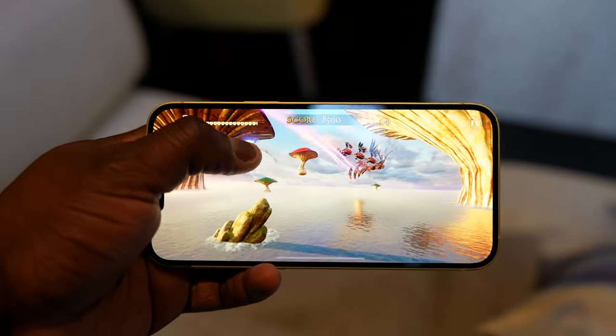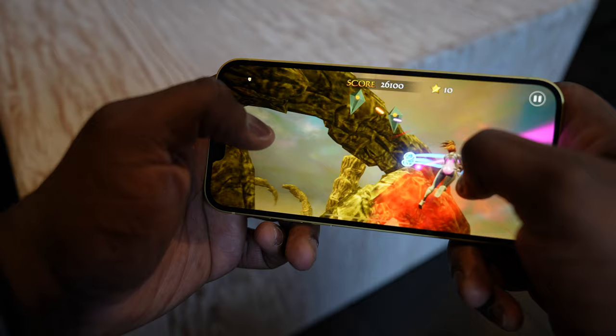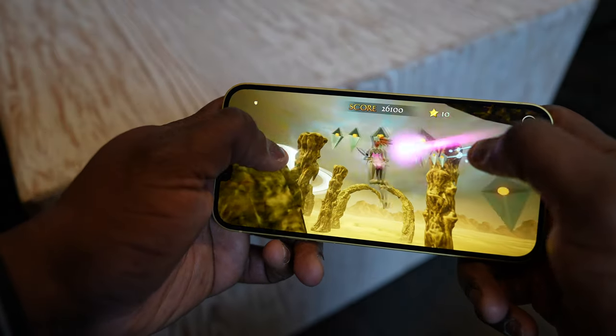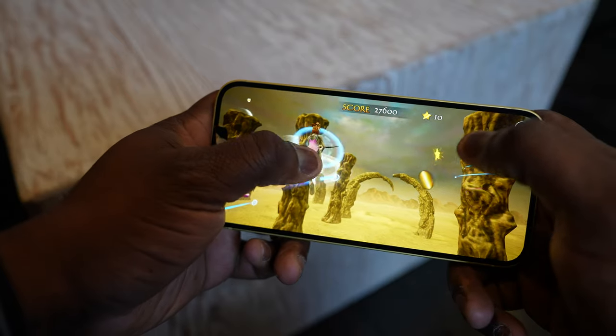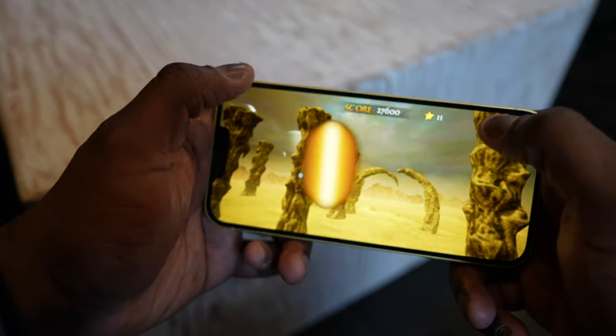I played Air Twister on there. The game handled looked pretty smooth, and graphically looked really great. It was a really fun game to play. Performance-wise, you're gonna get that from the iPhone 14 and 14 Plus in yellow.